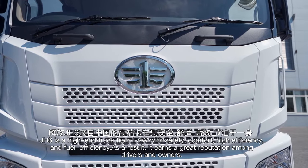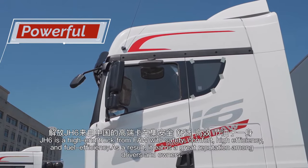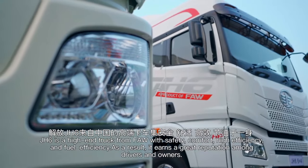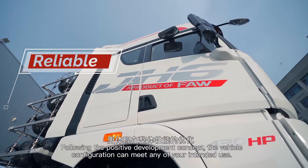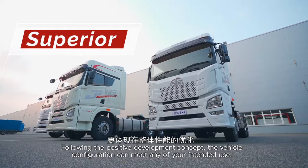J-H6 is a high-end truck from FAW with safety, comfort, high efficiency, and fuel efficiency. As a result, it has earned a great reputation among drivers and owners. Utilizing the positive development concept, the vehicle configuration can meet any of your intended use.